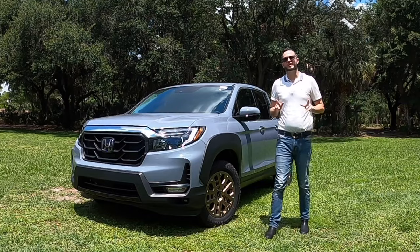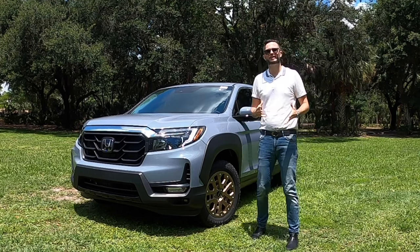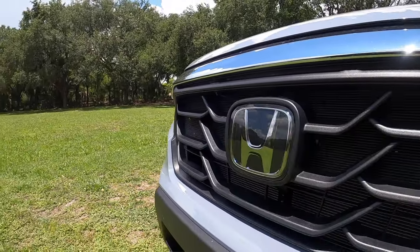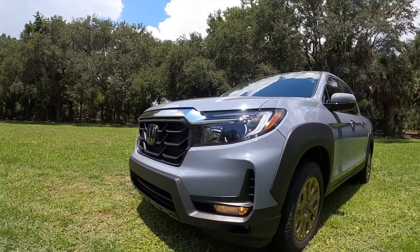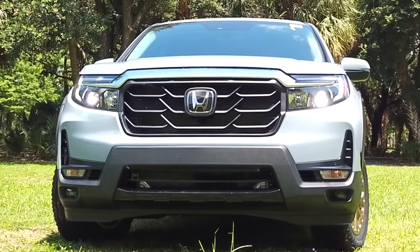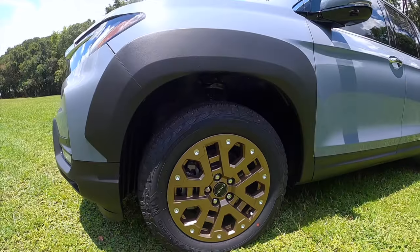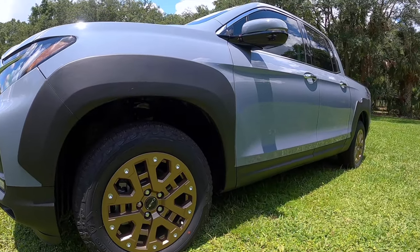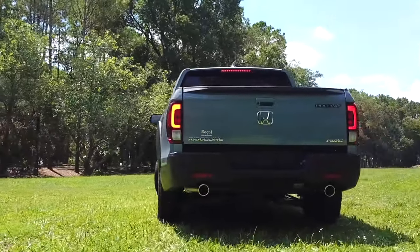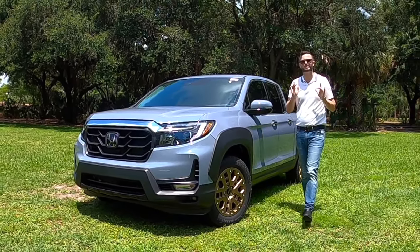The new Honda Ridgeline HPD package with Sonic Gray Pearl really sets a good appearance and definitely gives different styling cues. The grille is darkened out. You have chrome going right into your LED headlamp assembly and daytime running lights, fog lamp assembly underneath, functional side curtains, and HPD 18-inch multi-spoke alloy wheels. The flared fenders flow into the side skirts, with HPD badging on the rear right before your LED taillights and the new dual exhaust outlets, towing up to 5,000 pounds with all-wheel drive.